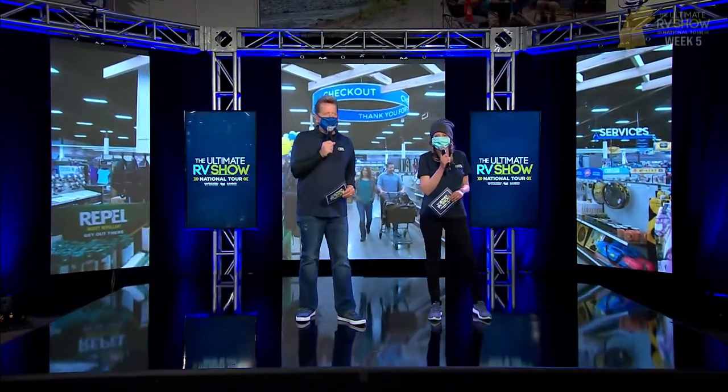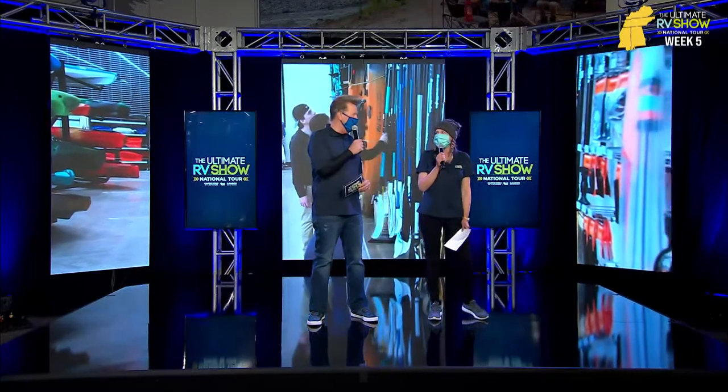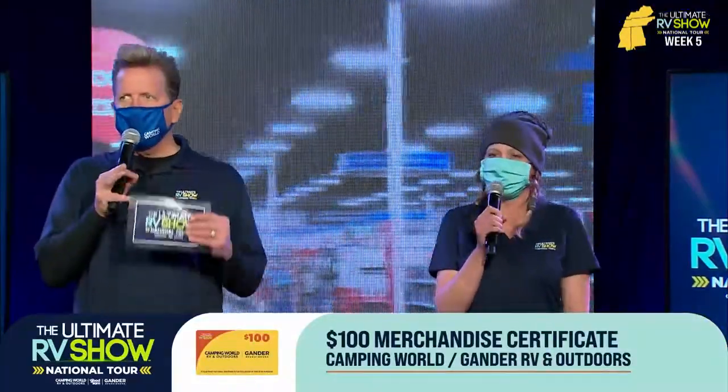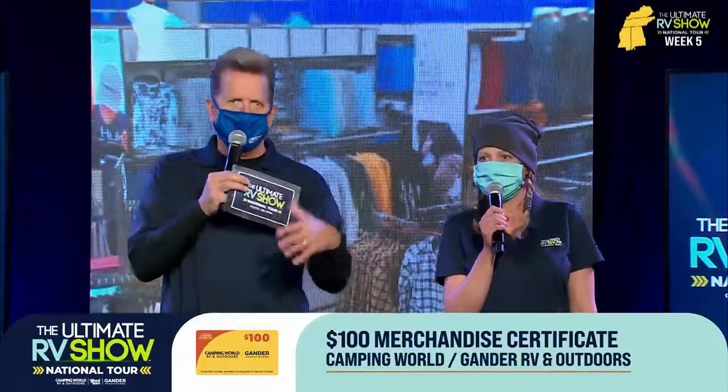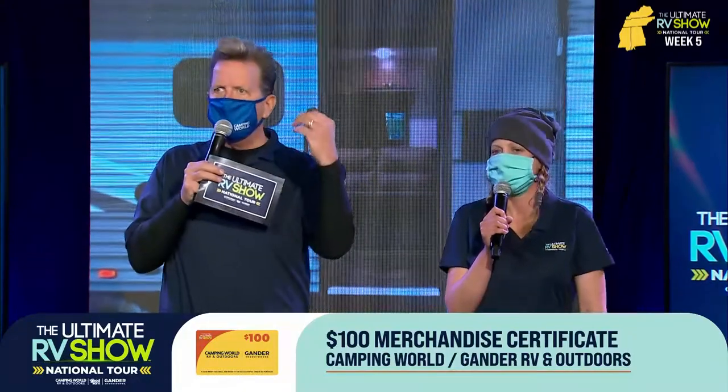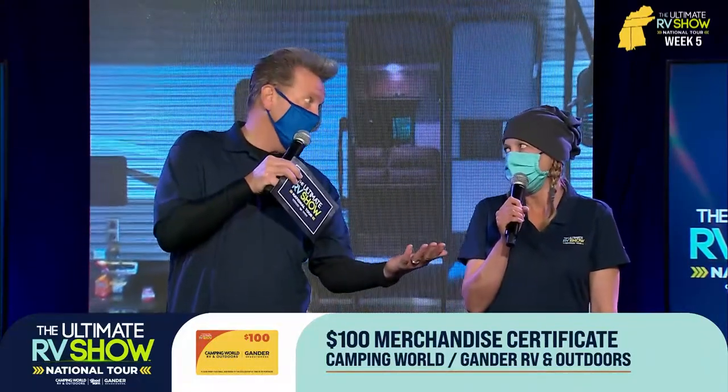Sean Park here, great to be back with my good friend Rachel. We have another Ultimate giveaway — a $100 merchandise certificate. Whether it's $100 or $50, you can come into one of our retail stores at Gander RV and Outdoors or Camping World and that $100 is probably going to be worth about $200 or $300 with the sales we have constantly going on and the Good Sam discount. You've got to be a member of Good Sam to get the goods. Over the next several weeks we're giving away RVs just about every week, and over $250,000 worth of giveaways.